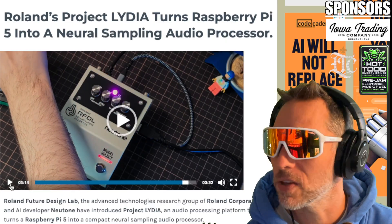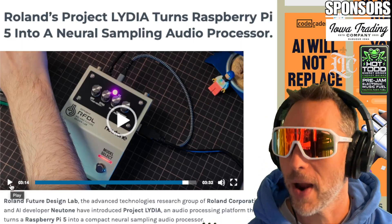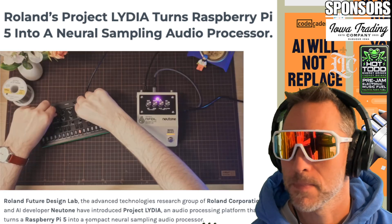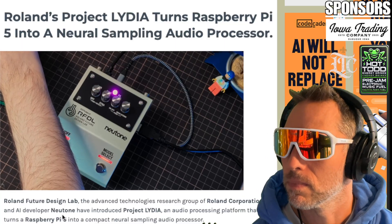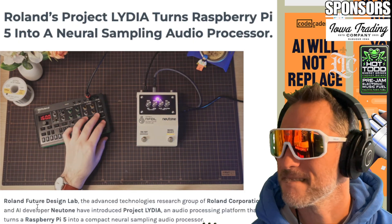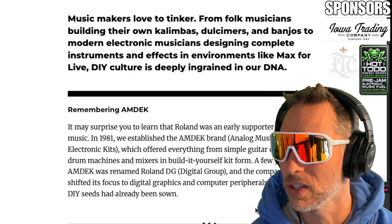This is what gets me excited to be into all this type of gear. This is what makes me so pumped up — this is what I started this for. Absolutely crazy stuff like this. That is fantastic. Let's jump back over to the Roland site and get a little more insight.